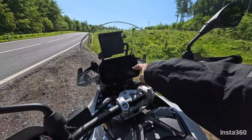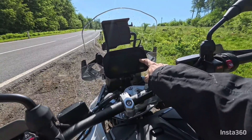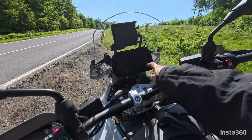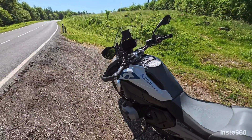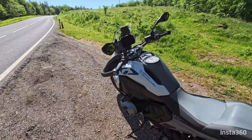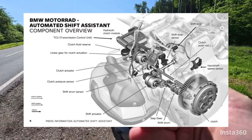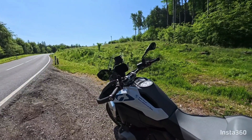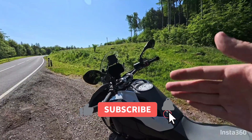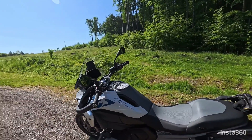It will show you the shift up and down, but it will also do it by itself — the bike will shift by itself: pull the clutch, shift, release the clutch. Some people are saying this is like Honda DCT, which Honda has had for 10 years or more and works great.